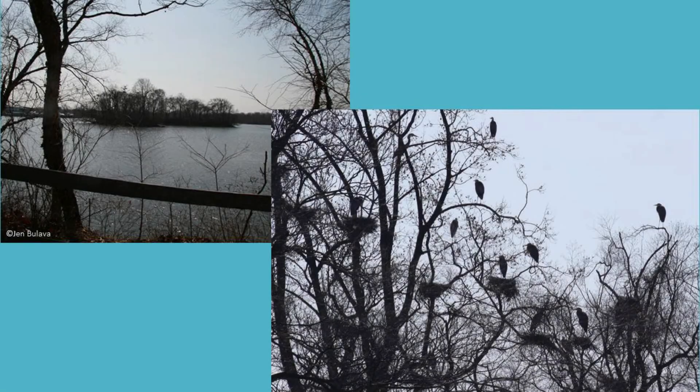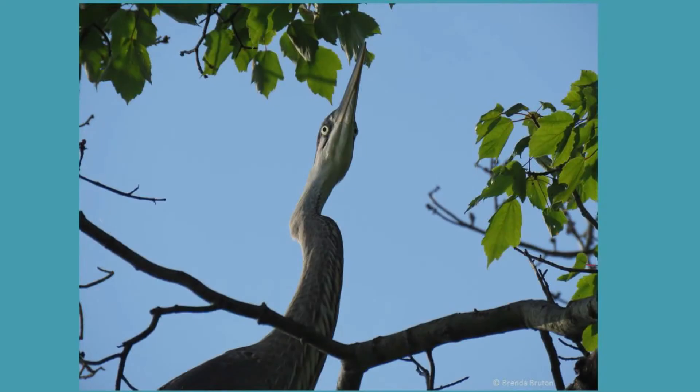There is actually an active heron rookery right in our park system that is visible from Amoco Island. The best time to see all the great blue herons gather is from March through June when nesting season is in full swing. In the winter, you are able to see just how many heron nests there are.